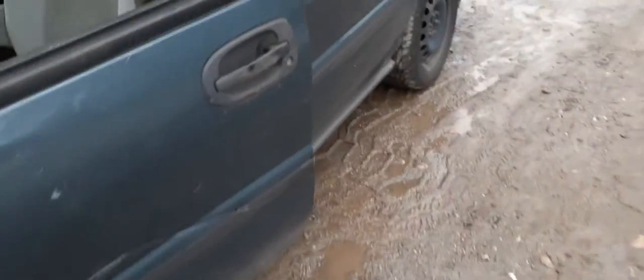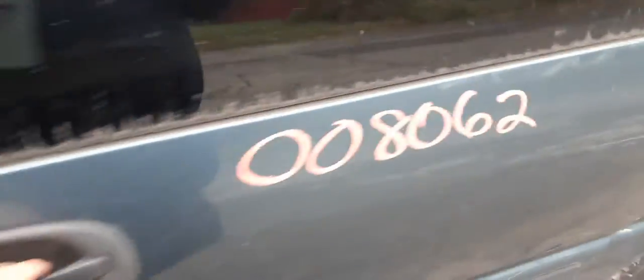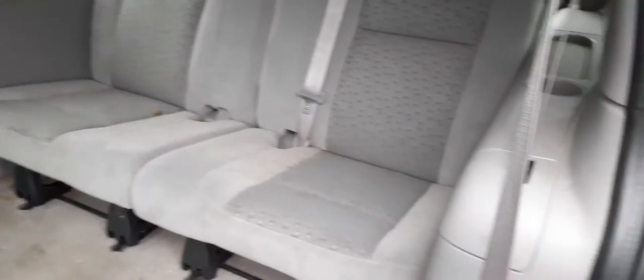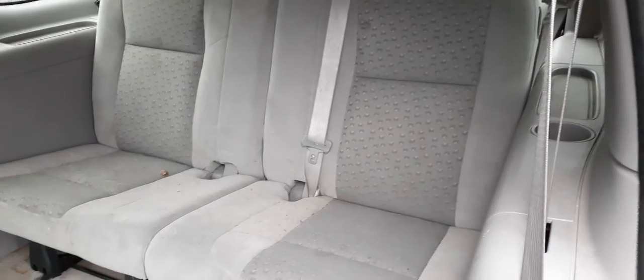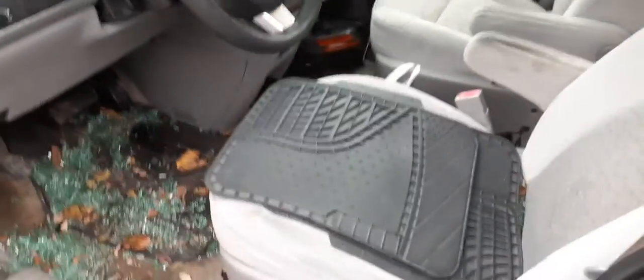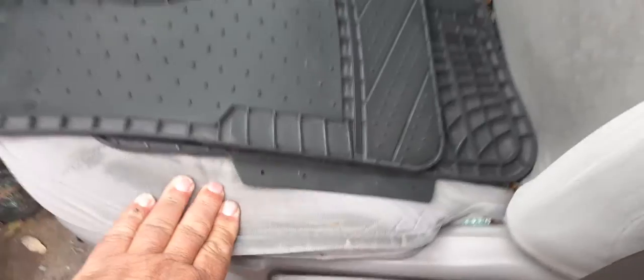Going to the inside: second row seats are gone. The only thing we do have are the third row seats, which is a 50/50 bucket style, gray cloth. Interior trim is 17B. Front seats are no good — they're kind of raggedy, smushed all the way down. Also got a little rips there.